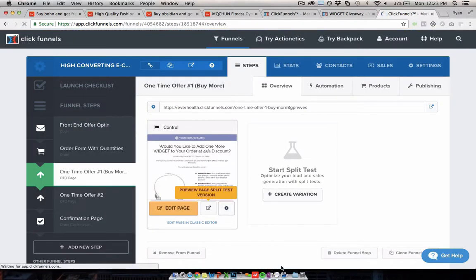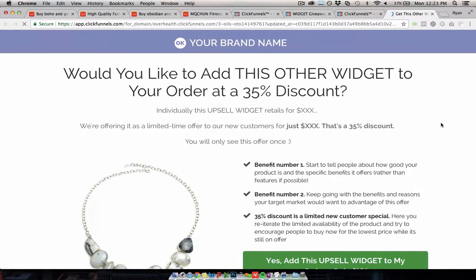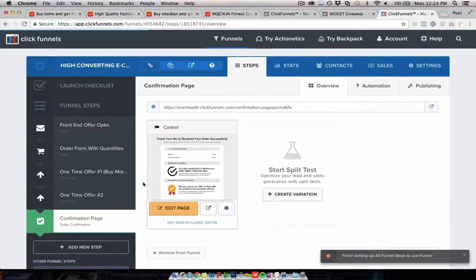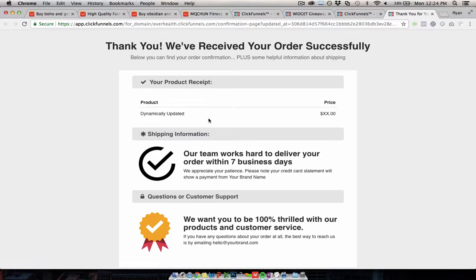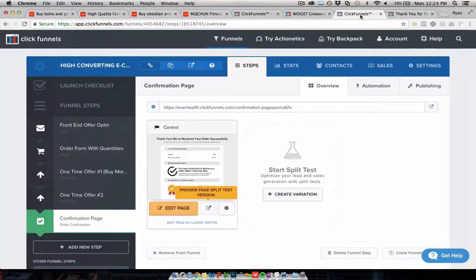Then you have a second one-time offer page where you would sell them something related to what they bought on the first step, again to increase that average order value. Then they have a confirmation page that summarizes everything they've bought and gives some information about shipping times and things like that. You can obviously customize all this for your brand, and their order information gets put in there dynamically. You can get this exact template for free by clicking the link below this video.